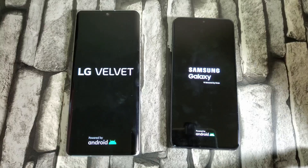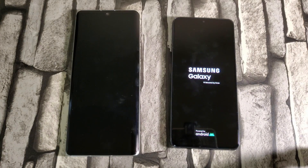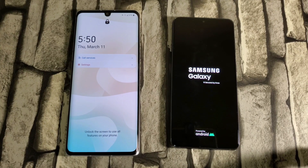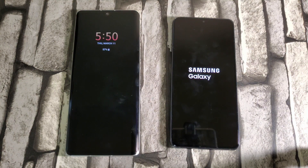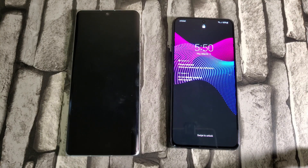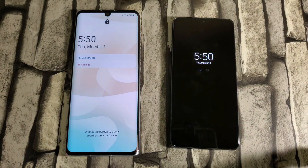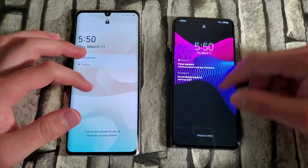They're both booting up. The LG Velvet is loading its AT&T screen and — boom — the LG Velvet is already up and running. Waiting on the S21, which is still loading, taking a little longer than usual. And boom, the S21 is up too. The LG Velvet definitely won this one — by around seven to eight seconds.